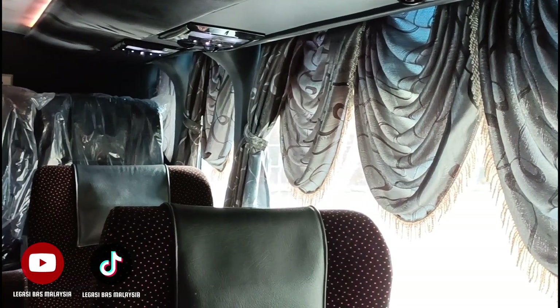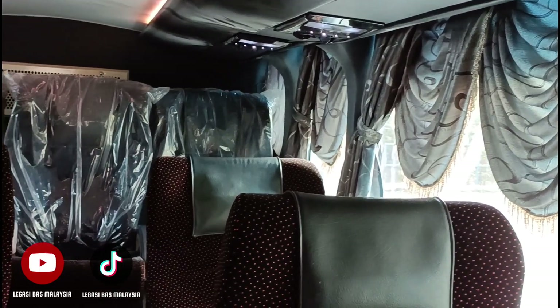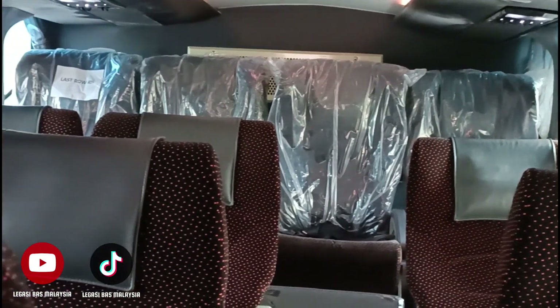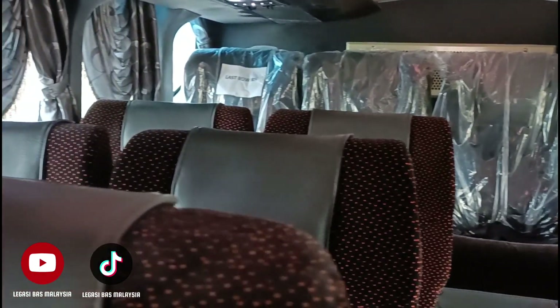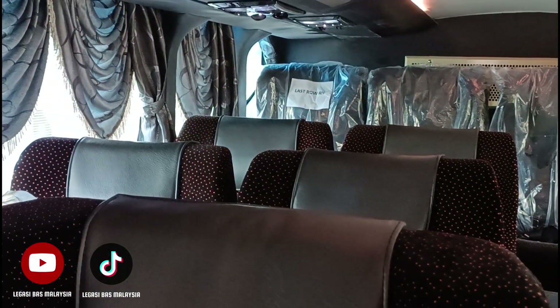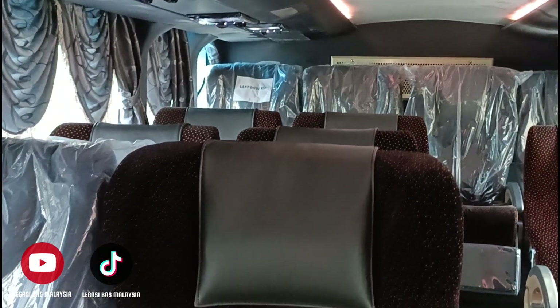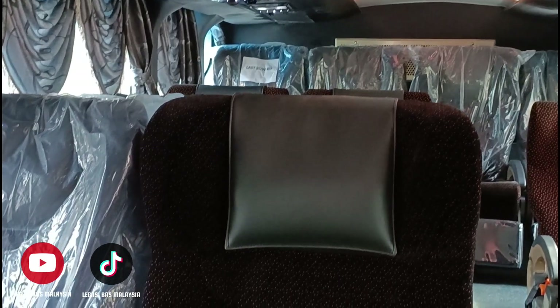Nampak eh, barisan yang kedua, yang ketiga, belakang ada empat. Barisan keempat, yang pertama. So total 13 tempat duduk di bahagian bawah. Wah.